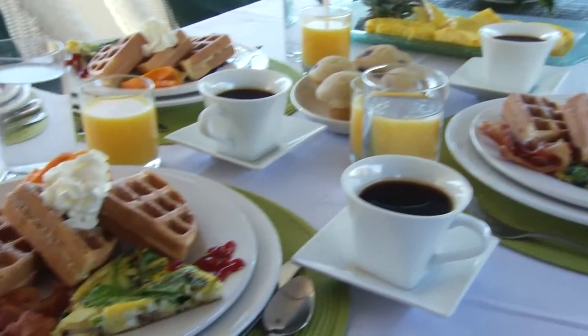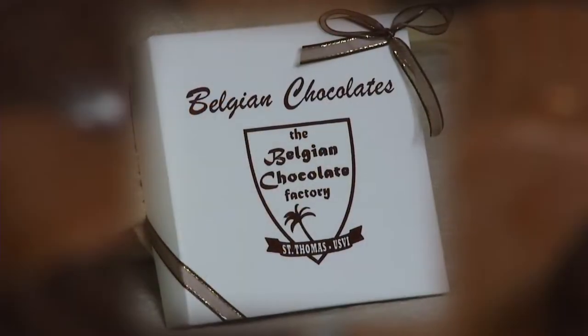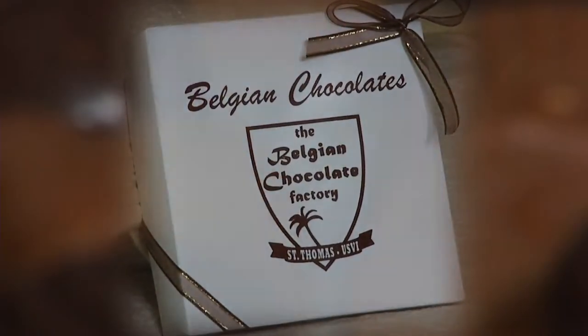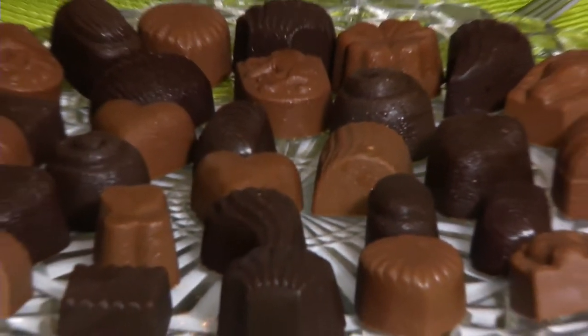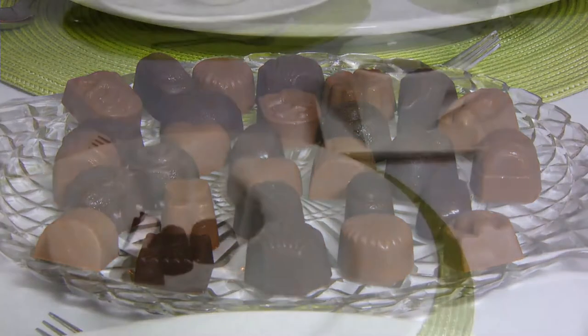A very special thing about Flame is we own the Belgian Chocolate Factory. We do gourmet chocolate tasting every night, and our guests wait in anticipation for the new flavor that we're going to bring out that night.